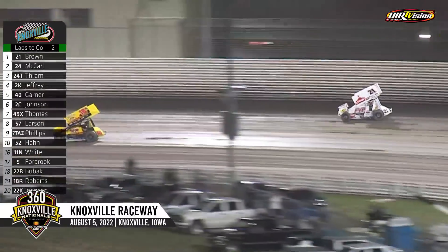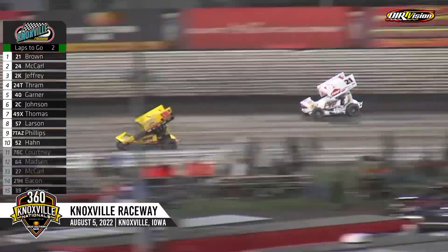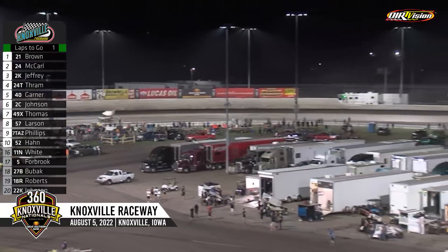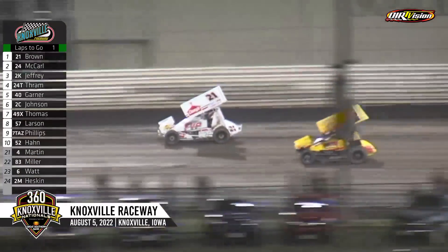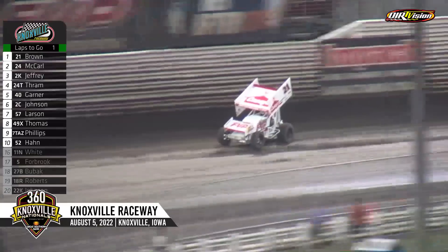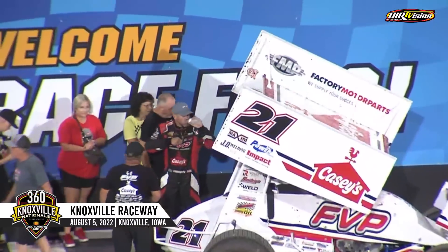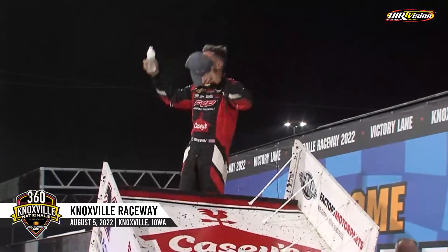Two laps remain. Brown continuing to work the high side of the speedway — 4.117 seconds the advantage over Terry McCarl. Great battle again with Cale Thomas and Kyle Larson down the back straightaway. Larson looking to the top side. The white flag's out for Brian Brown as Larson and Thomas continue to duke it out, moving up all the spots they need for points on the final preliminary night. Off of turn number four, he'll make it look easy on night number two of the 360 Knoxville Nationals — Blackjack Brian Brown is going to victory lane!